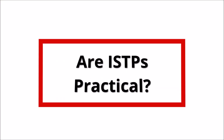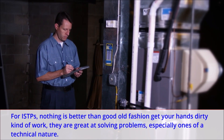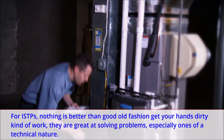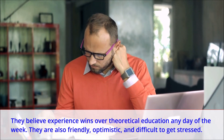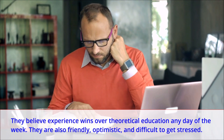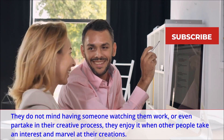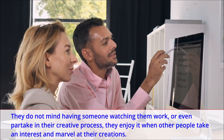Are ISTPs practical? For ISTPs, nothing is better than good old fashioned get-your-hands-dirty kind of work. They are great at solving problems, especially ones of a technical nature. They believe experience wins over theoretical education any day of the week. They are also friendly, optimistic, and difficult to get stressed. They do not mind having someone watching them work, or even partake in their creative process — they enjoy it when other people take an interest and marvel at their creations.